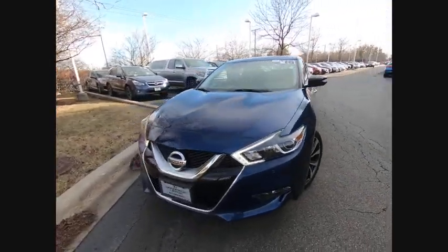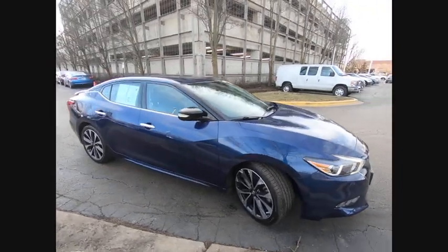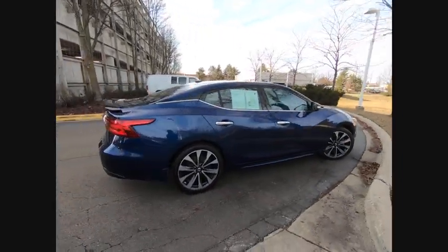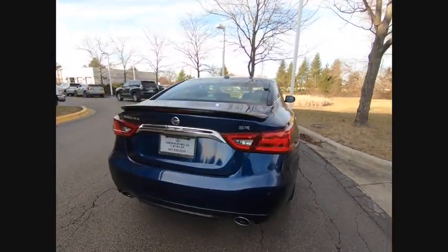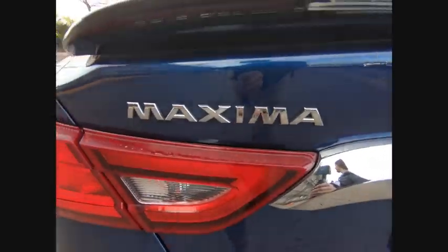Come test drive the 2016 Maxima. Maxima offers elegance with an edge. The spacious interior provides refined comfort for up to five passengers. Advanced technologies such as Nissan Intelligent Key and Push Button Ignition offer convenience and control.